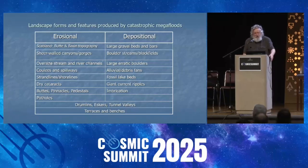That's all erosional. Now for depositional features: you have large gravel beds and bars, boulder streams and block fields — areas of many square miles just covered in boulders deposited by moving water. Large erratic boulders can be moved and deposited by either ice or water. Then there are alluvial and debris fans, fossil lake beds, giant current ripples, and imbrication.